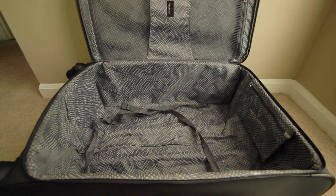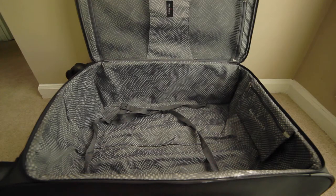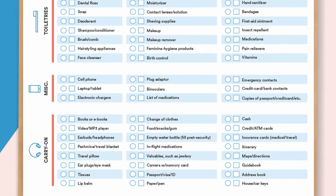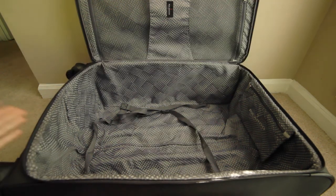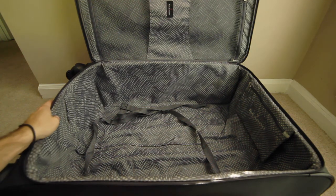We're moving on to the checked bag, which is probably one of the most important bags because it's the one you're going to be paying for, so you want to pack it wisely. The first thing you'll need is a packing list — we've provided one in the link in the description below with everything you could possibly need for your trip. Also, make sure you have a very sturdy and lightweight bag; this bag weighs 10 pounds, so that already brings our packing weight down to 40 pounds.